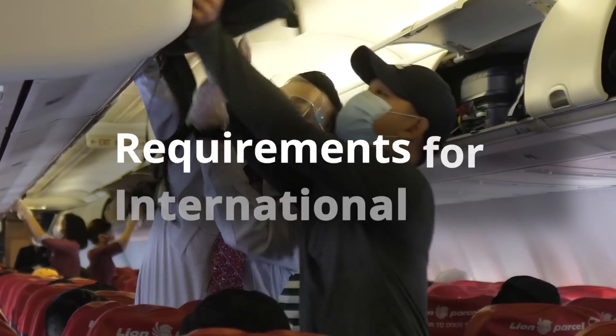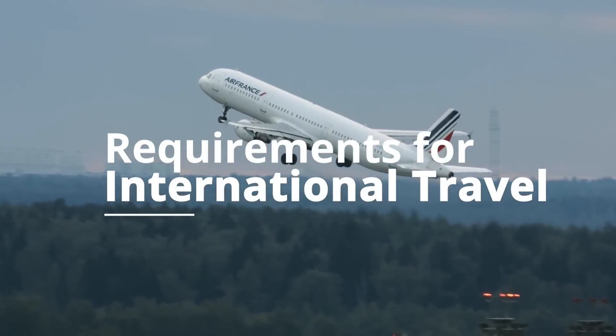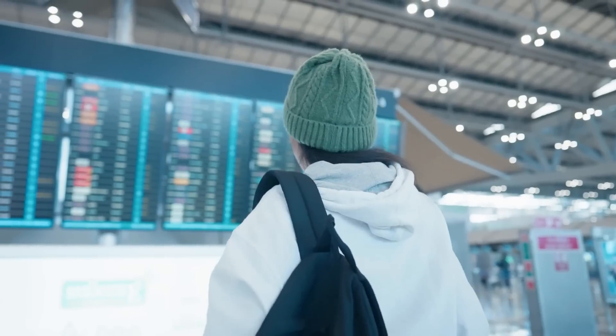International travel is extremely exciting, but it does require a significant amount of prior planning and preparation. In today's video, I'll list out all of the things that you need for international travel to make sure you have them ready before heading to the airport.